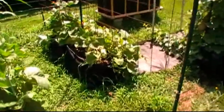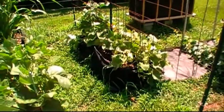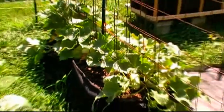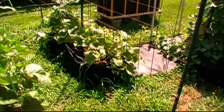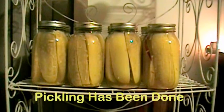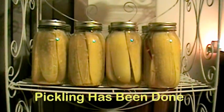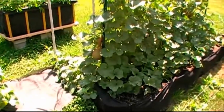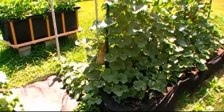Cucumbers — oh boy. I came out here last night and picked about 10 cucumbers, and I'll show you what's still down here waiting to be picked. We've been eating fresh cucumbers and I'm getting ready to make some pickles out of some of these and put those back — I do that every year.